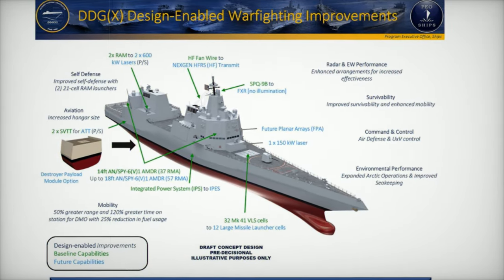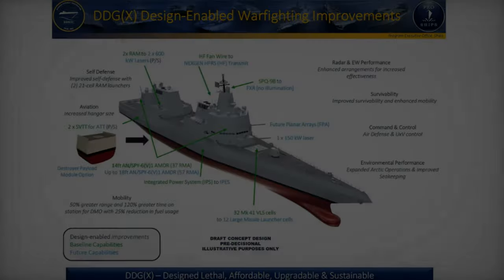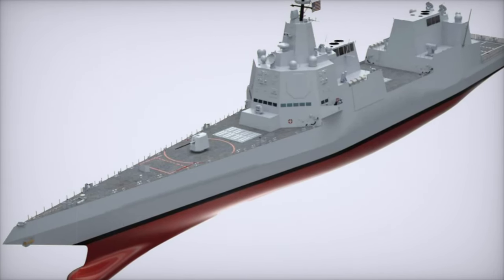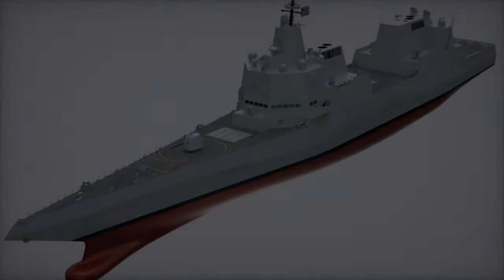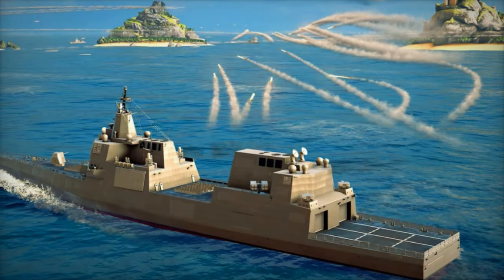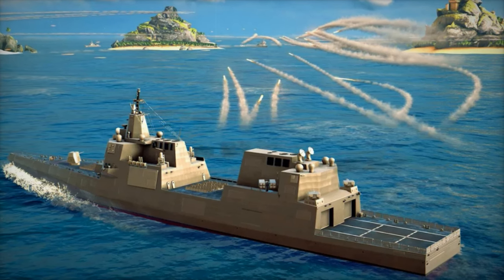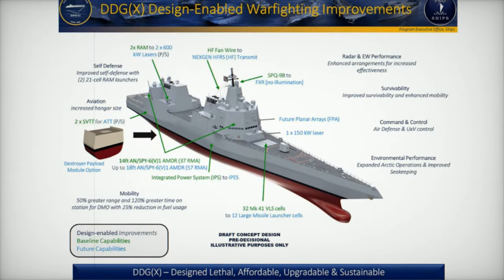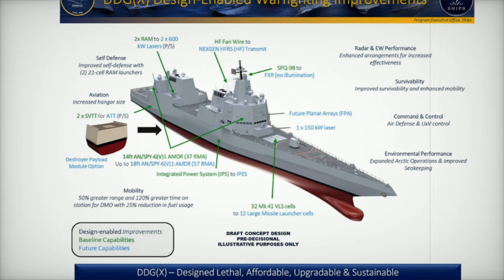Building upon the successes of the Arleigh Burke and Zumwalt classes, the DDG-X addresses their limitations while incorporating cutting-edge advancements. A centerpiece of this effort is an enhanced version of the N/SPY-6 Air and Missile Defense Radar (AMDR), which significantly improves detection and tracking capabilities. This radar enables the destroyer to counter threats ranging from ballistic missiles to stealth aircraft, with a modular design that supports future upgrades to stay ahead of evolving challenges.